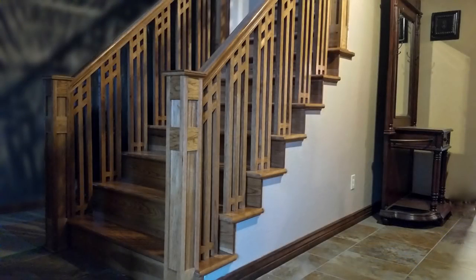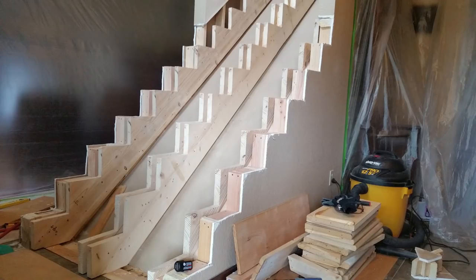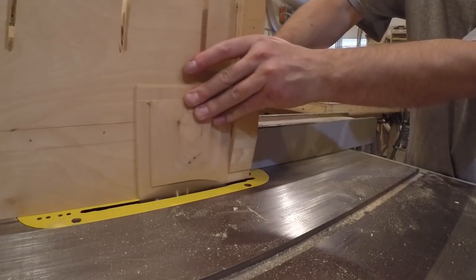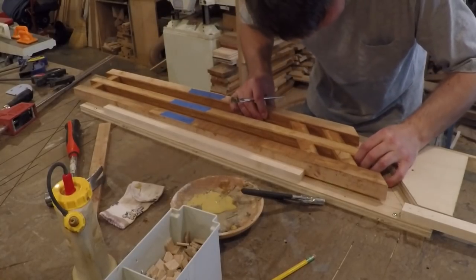Number four was this craftsman style staircase and handrail that I designed and built from scratch. The client wanted to update the look by having the ends of the treads exposed over the wall, so I carefully cut the wall to match the rise and run of the staircase, made a custom newel post, and fabricated the craftsman style spindles in-house.